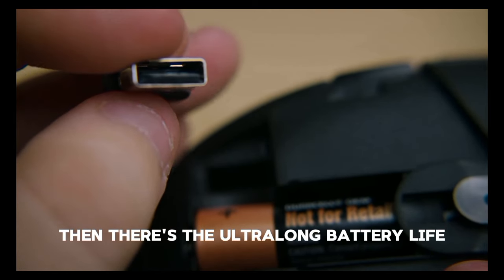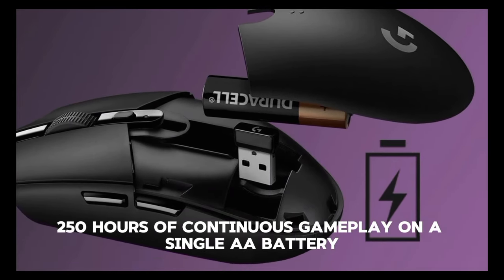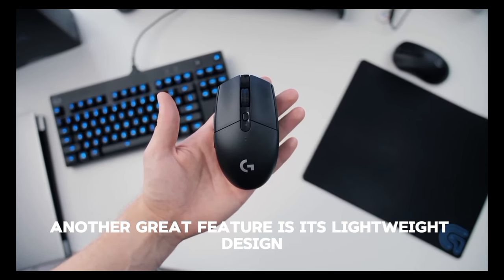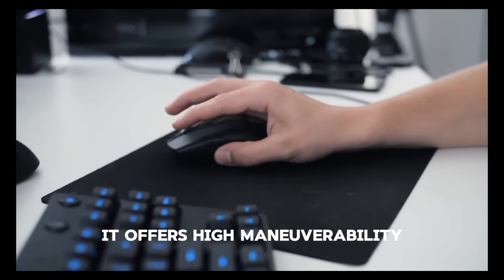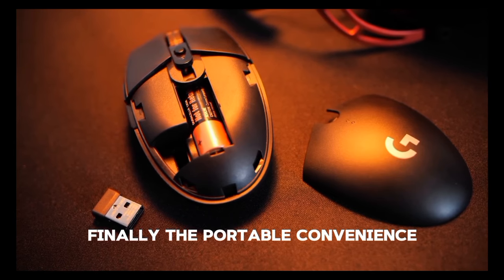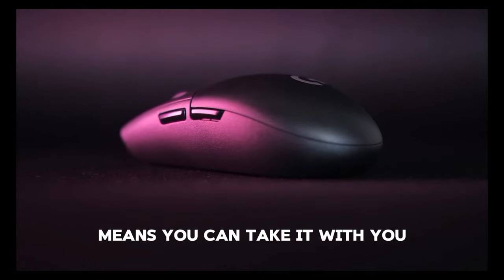Then there's the ultra-long battery life. The G305 boasts an incredible 250 hours of continuous gameplay on a single AA battery. Another great feature is its lightweight design — weighing in at only 99 grams, it offers high maneuverability. Finally, the portable convenience: its durable, compact design with built-in USB receiver storage means you can take it anywhere.